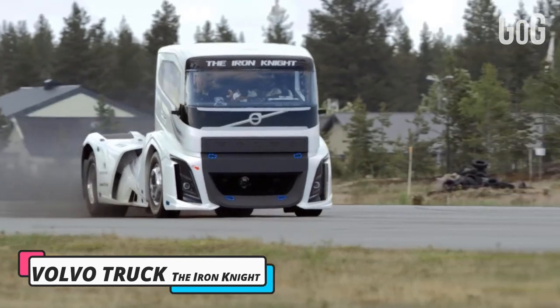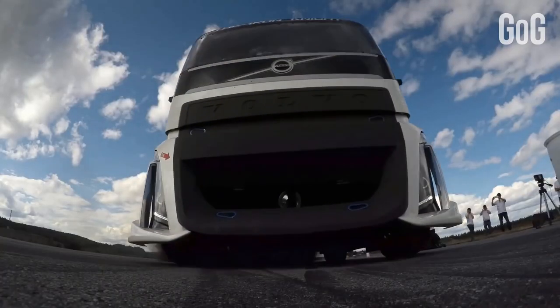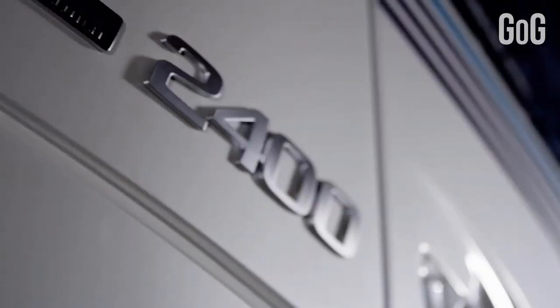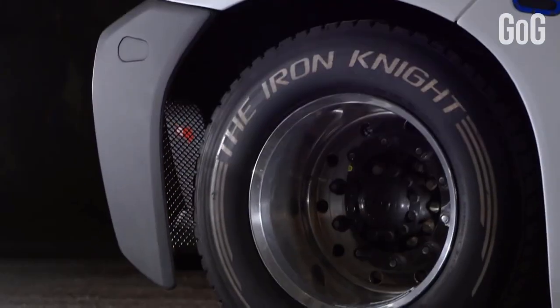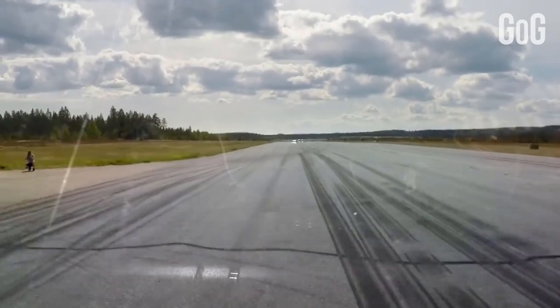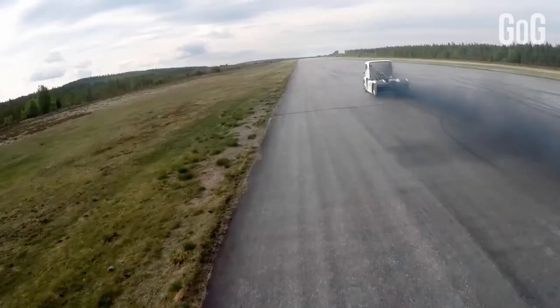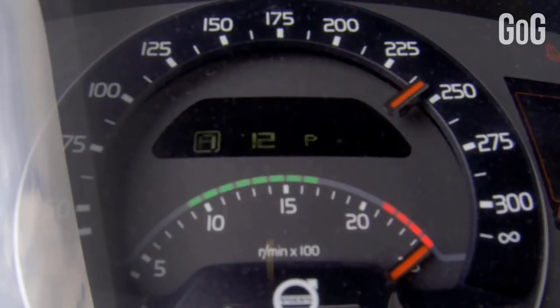Number 3: Volvo Trucks — The Iron Knight. The 2,400 horsepower Volvo Iron Knight truck is the world's fastest big rig. This beast can hit 60 miles per hour in just 4.6 seconds, thanks to its unbelievable 2,400 horsepower. Volvo Trucks reset its own two-year-old record for heavy trucks with shockingly fast speed runs by its latest track-focused creation, the Iron Knight.